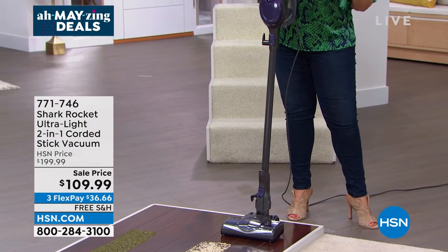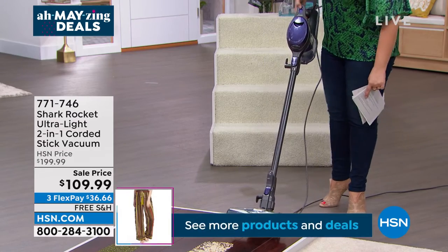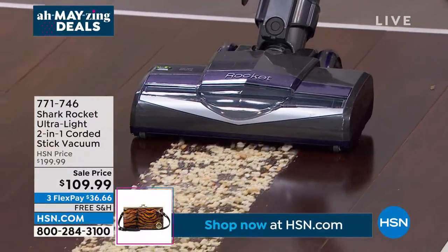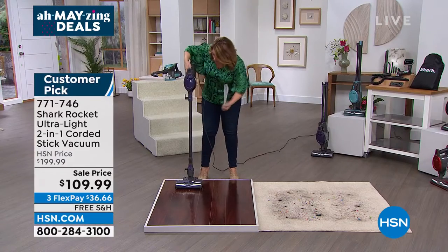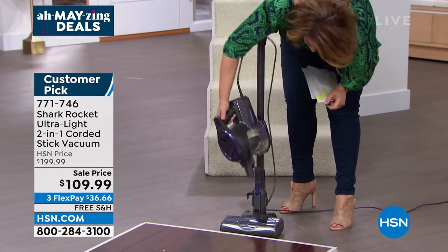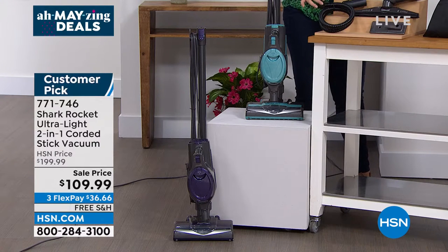We're at $109.99, down from $199.99 — $36.66 is all you pay tonight. Look at how amazing this is picking up even the biggest particles. This is the Rocket — ultra light, a joy to use, maneuvers like a dream, and even the tiniest particles it doesn't spit back at you. Up and down the stairs, out to the car — you're getting a full detailing kit included, great for all the tiny areas of your home.